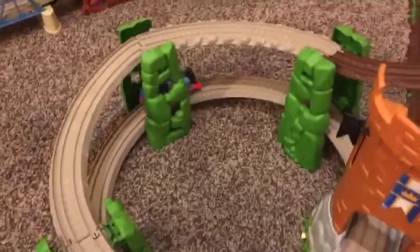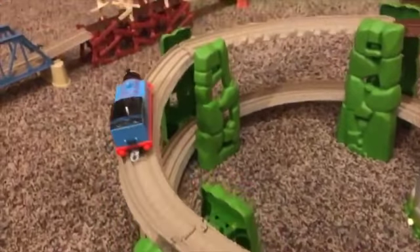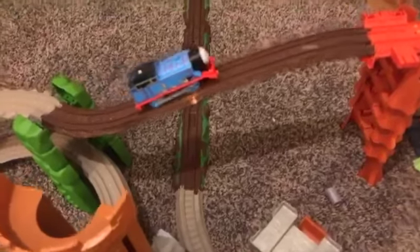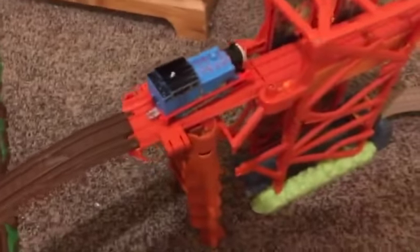I'm gonna get you right! Come on Thomas, you can do it! Right up there! Come on, you can do it. Right up there — you got it buddy! Oh! I'm gonna give you a little push! There we go! Come on! There we go!